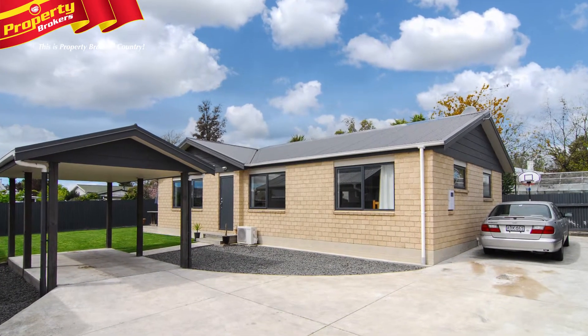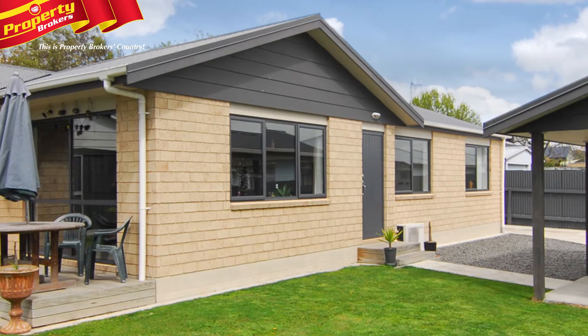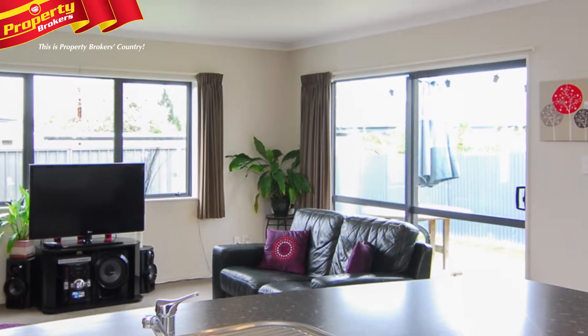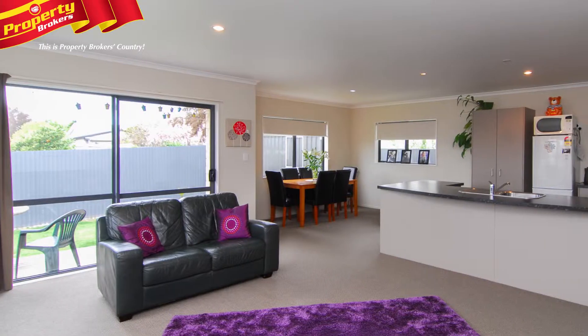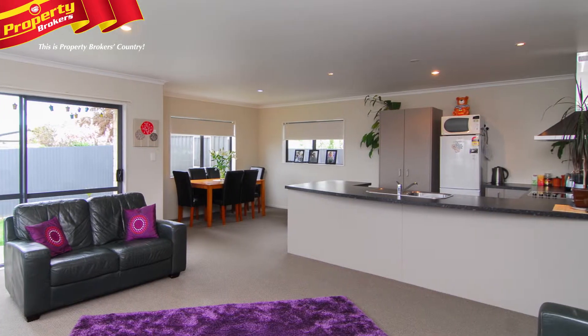Four-year-old Havelock. Situated close to Lucknow Primary and within easy walking distance to the village is this fabulous four-year-old brick home. Number 41A Elliott Crescent is positioned to maximise all-day sun and offers double glazing with huge open-plan living that certainly serves up the wow factor.